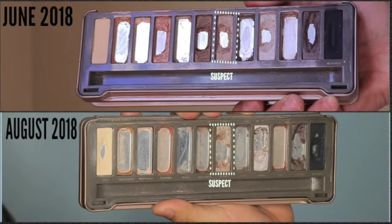The next shade is Suspect, and as you can see, I do have quite a bit of progress on it. It's a difficult shade for me, so I'll focus on this one and the next shade I still have left, which I'll talk about in just a minute.